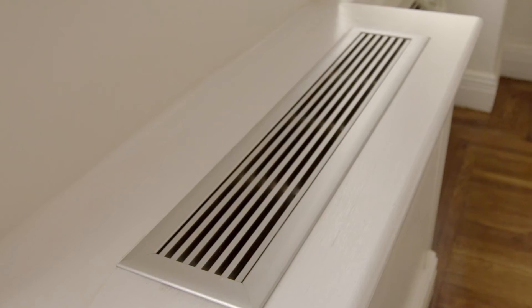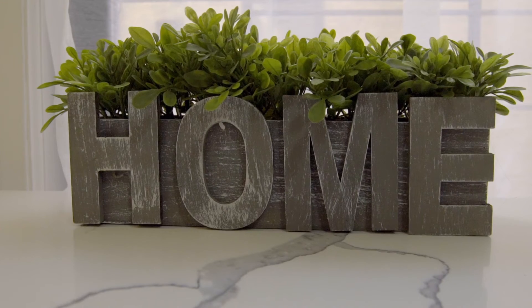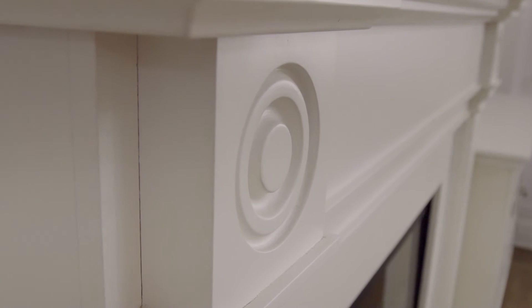Plus, the walls are all skim-coated smooth. Don't forget custom radiator covers with even more storage and beautiful chrome hardware throughout. Best of all, it's pin-drop-quiet, but it still gets nice light.